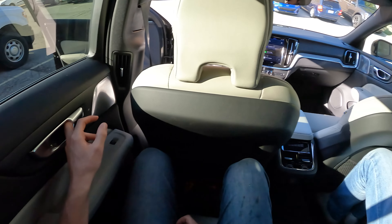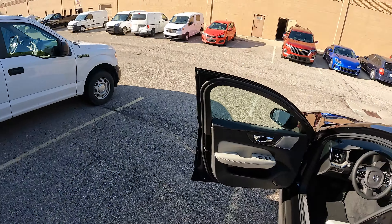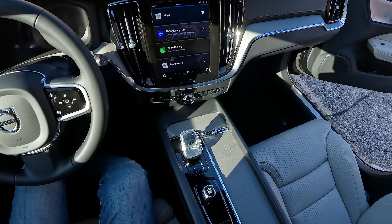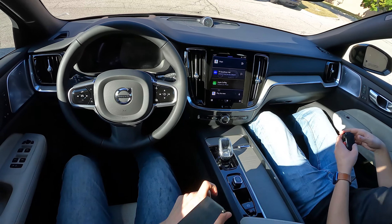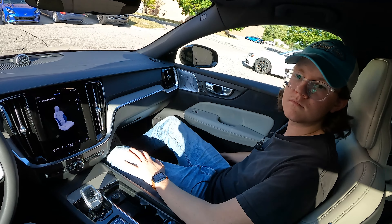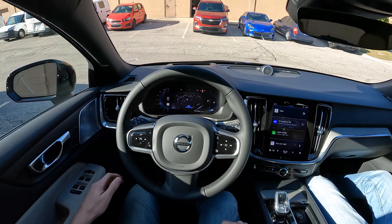We have our own climate controls and two USB-C ports — a good place to be. It has Apple CarPlay as well. This is the B5 powertrain, meaning we're dealing with a mild hybrid two-liter turbocharged motor. At this point they've really been getting the two-liter turbos down to a science, so I wouldn't be too worried about them.